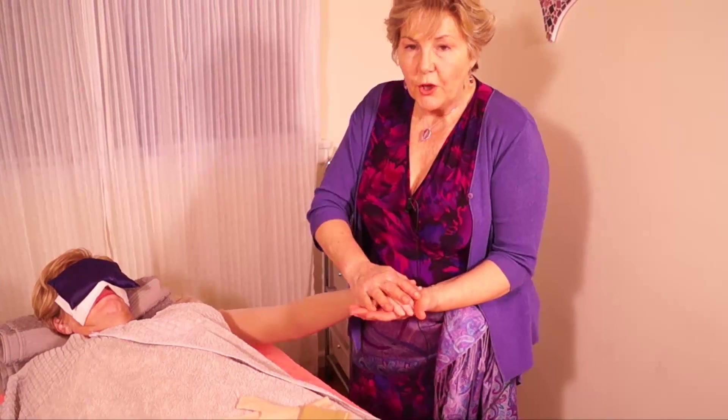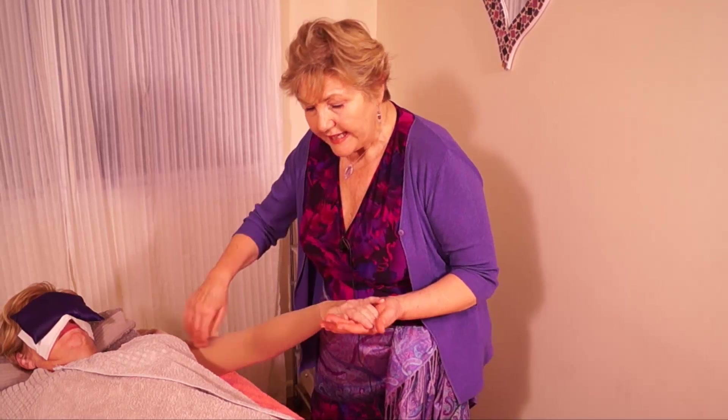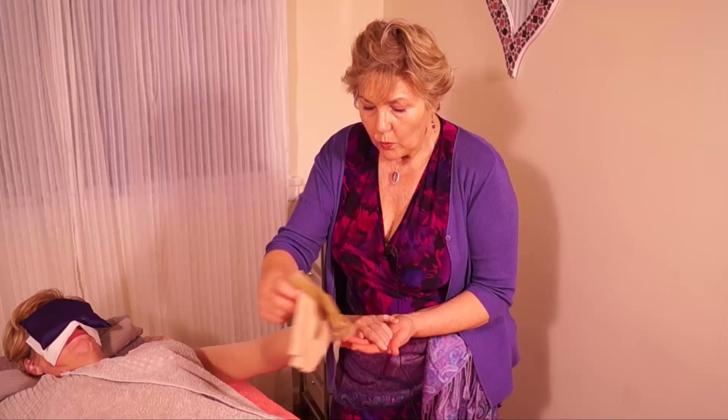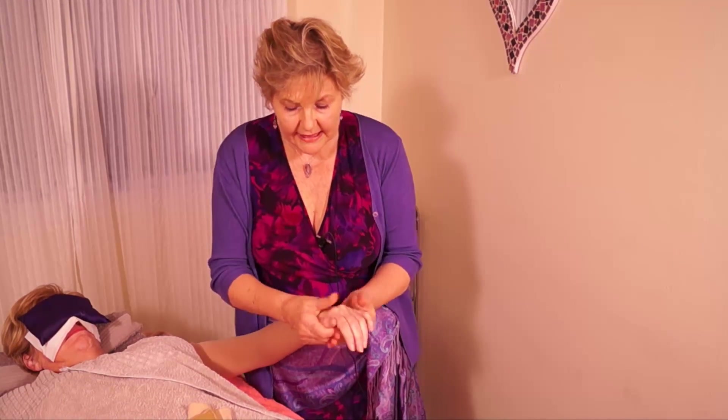If there has been no lymphedema down into the hands and the sleeve is a really good fit, it's not necessary to have a glove. But when there's a difference between the one hand and the other and there's fluid collecting in the fingers, a glove is necessary.